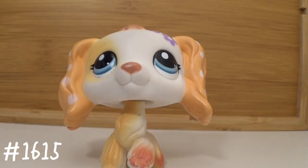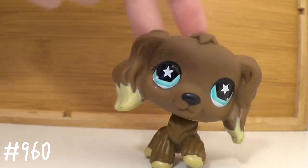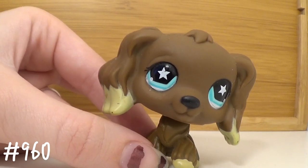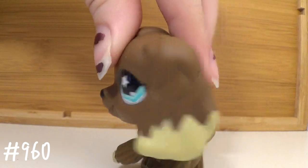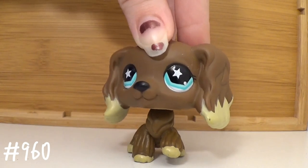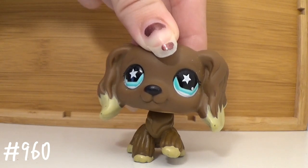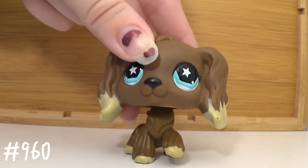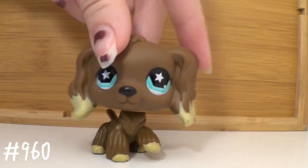Hasbro did amazing on this design — holy jesus, this girl! Her head is a little bit low down and when I first got her I was kind of worried she was fake because of how low her head sits, but she's real. I know Hasbro overused this design, but this one and 716 are two of my favorite cocker spaniels. 716 is literally one of my dream LPS — she is adorable but I can never find her anywhere, and when I do I don't have the money. Her number is 960.